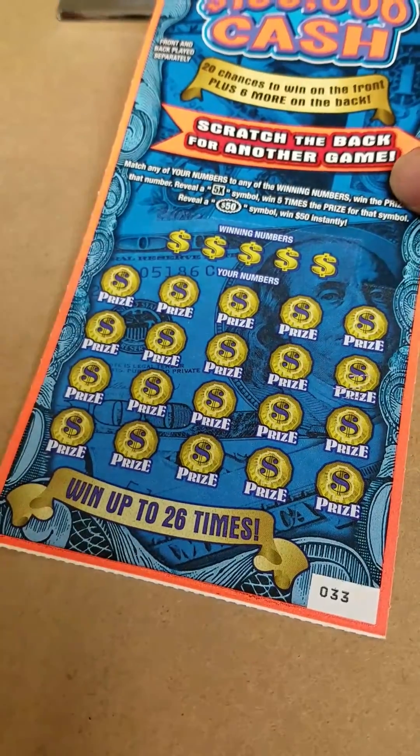We've got a drum, train, a bell, horse, sleigh, poinsettia, lights, a penguin, a tree, mitten, nutcracker, candy cane, snowman, a holly, gingerbread, wreath, and finally on 15 we have a stocking.